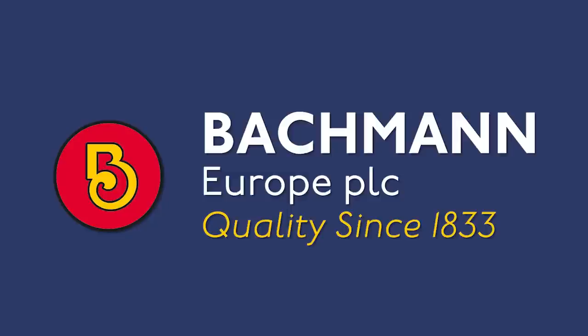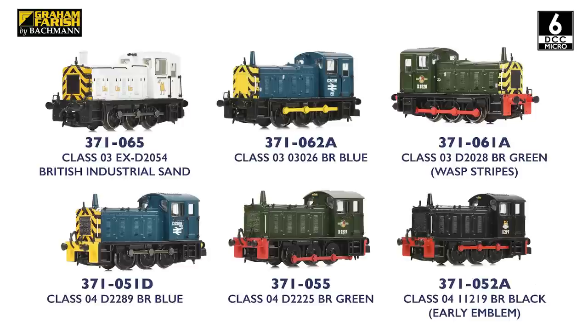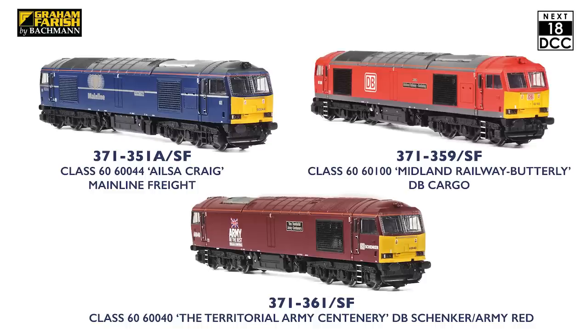As was the case in 2021, alongside the many releases of new liveries and identities for existing models, last year a further 12 significant projects were completed and released to market, comprising both new tooling projects and major upgrades. Those major upgrades benefited the Graham Farish range, with the Class 03 and 04 diesel shunters receiving new chassis which incorporate DCC decoder sockets. The Class 08 received a new chassis and upgrades to incorporate a DCC decoder socket and speaker, allowing sound fitted models to be produced. And the Class 60 was upgraded with an X18 DCC interface and speaker, to again allow sound fitted models to be offered.